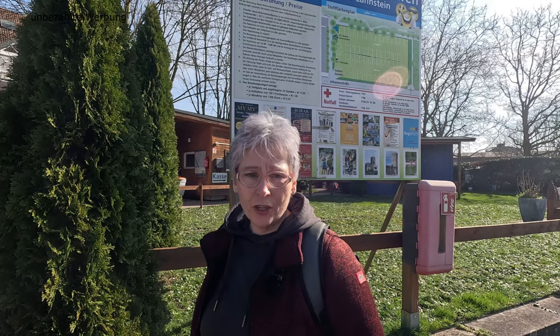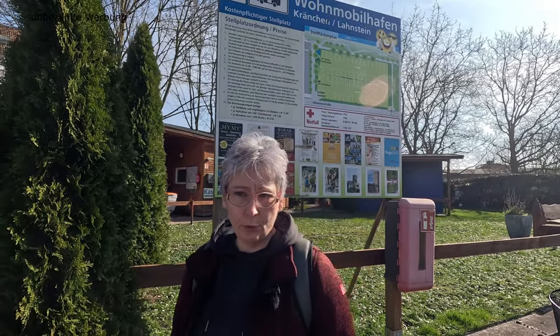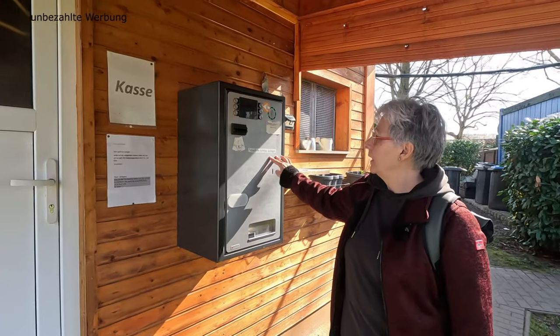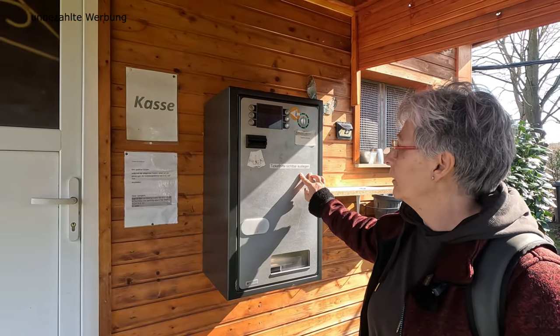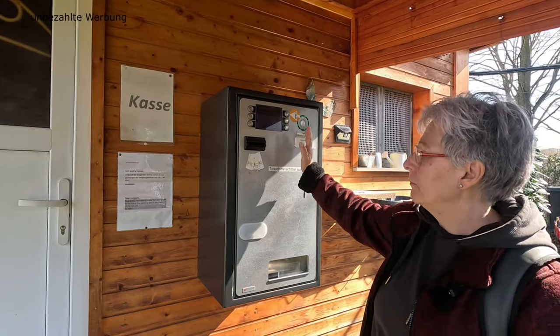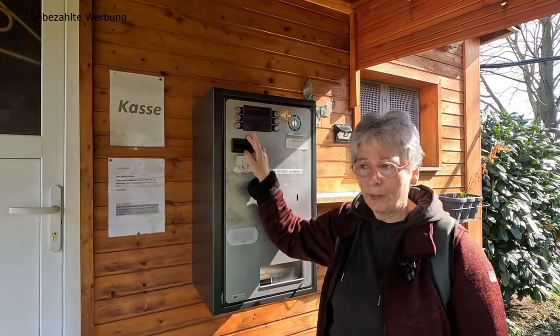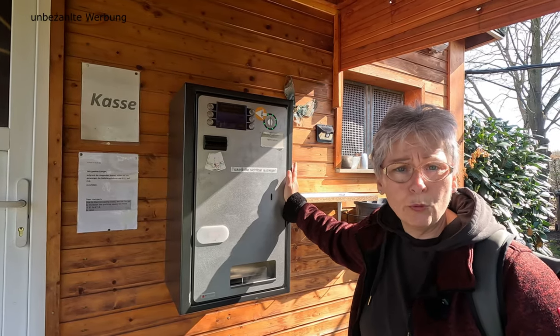Nachdem ihr euch einen Stellplatz ausgesucht habt, geht ihr rüber zur Anmeldung, die sich direkt hier hinter dem Informationsschild befindet. Der Stellplatz verfügt über 60 Stellplätze mit befestigtem Untergrund. Bezahlt werden kann nur am Kassenautomaten. Die 24-Stunden-Regelung kostet 14 Euro und jede weitere angefangene 24 Stunden kostet ebenfalls 14 Euro. Ihr könnt hier nur mit Bargeld zahlen – Münzen wie Scheine sind möglich, aber keine EC-Kartenzahlung. Ihr erhaltet nach eurer Buchung ein Ticket, das ihr gut sichtbar in eurem Wohnmobil auslegen sollt.